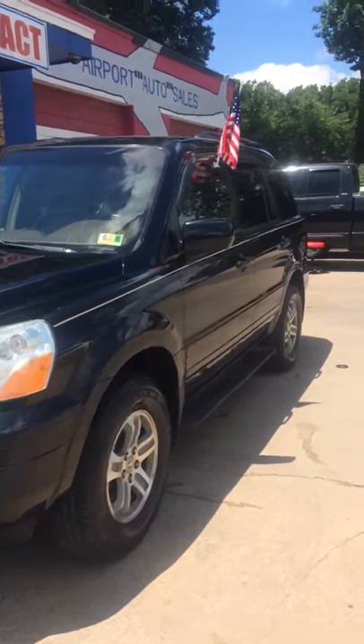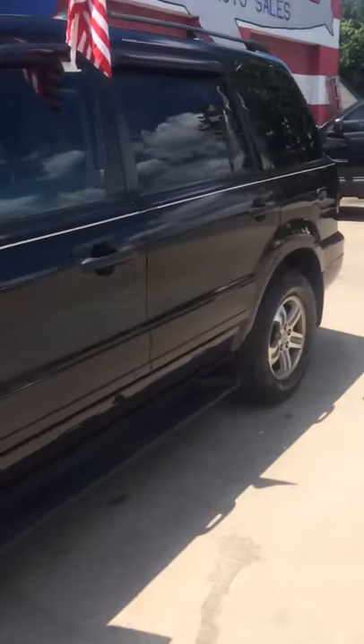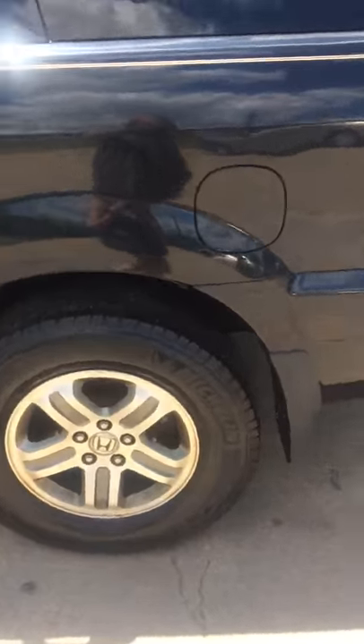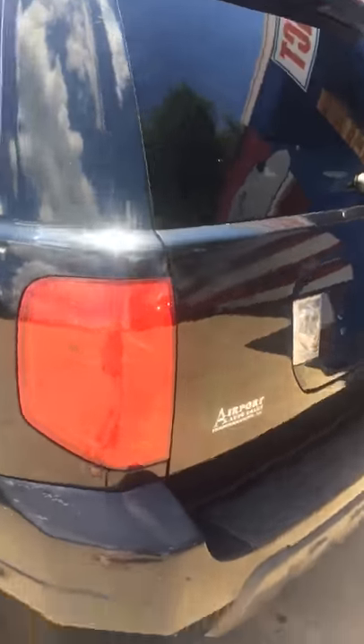This is the 2004 Honda Pilot. It is fully loaded with tan leather seating and it also seats eight. It has brand new Michelin tires, which is a really good brand of tire. Very big and spacious.